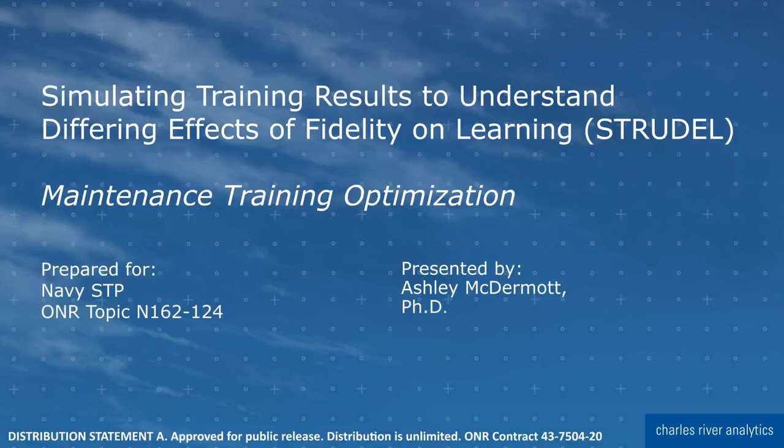The Office of Naval Research tasked our company to create tools to optimize maintenance training. These tools are designed to optimize when you should send students to use the high-fidelity simulation or practice on real equipment, and when you're better off reducing time and cost of training by using lower-fidelity options like computer-based training or self-guided online learning.